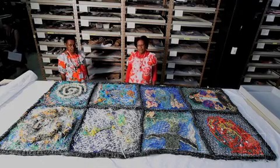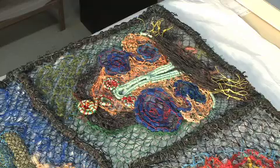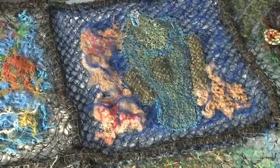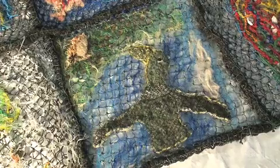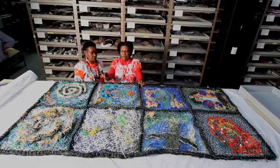I'd like to talk about this sea blanket that we made. This is to represent our land, sea and sky. When we first start to make it, we put it on a frame and stitch the ghost net onto it, then make the design and stitch it up with rope to get the shape and everything done.